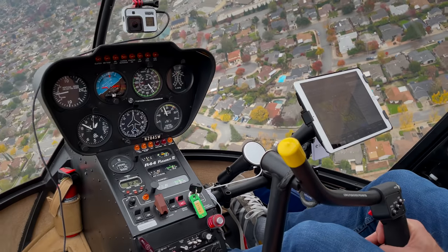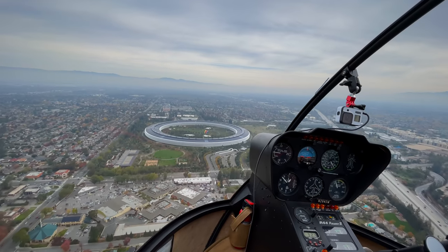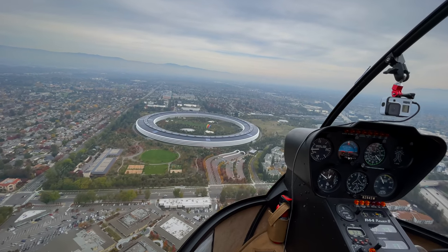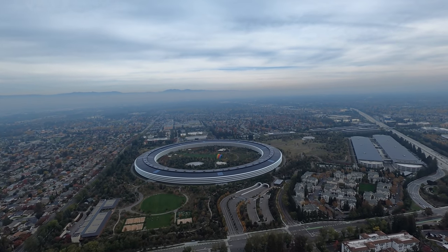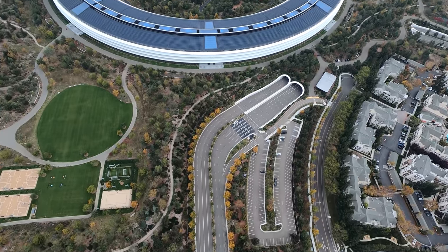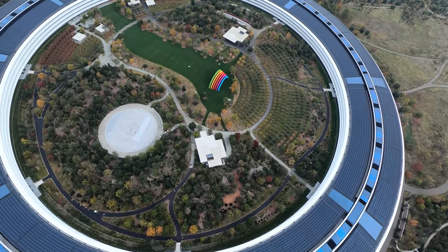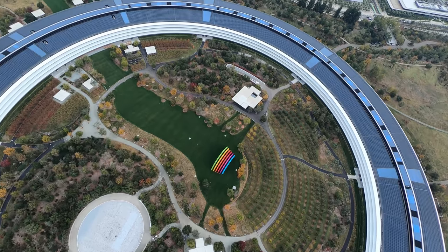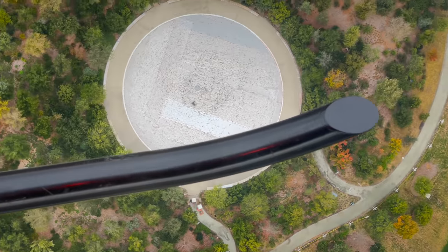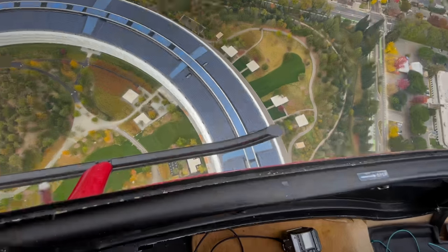One more pass over the Apple facilities. I'm going to talk to San Jose Tower. Helicopter 284 Sierra Whiskey, we're ready to go eastbound. ATC: Sierra Whiskey, what altitude? Your discretion. ATC: Are you able to cross midfield at 1,500? 1,500 for midfield is perfect for 284 Sierra Whiskey. That was cool — surprisingly cool. I'm going to cross San Jose's runway. I'm going to let the cameras roll in case you're curious about San Jose's airport.